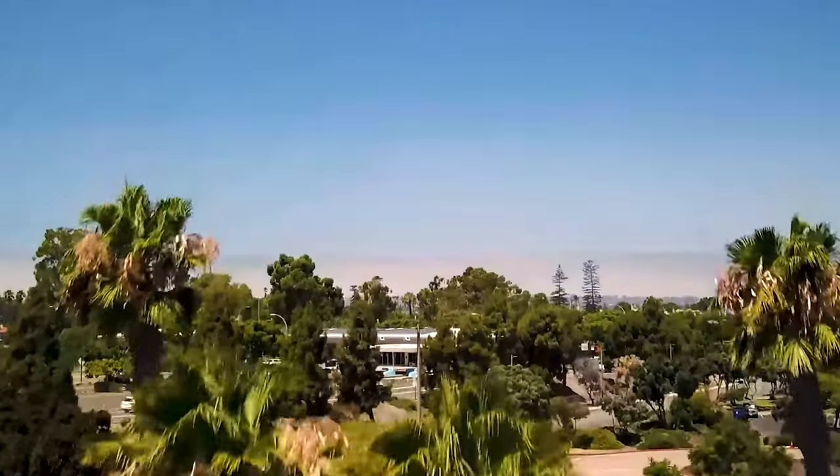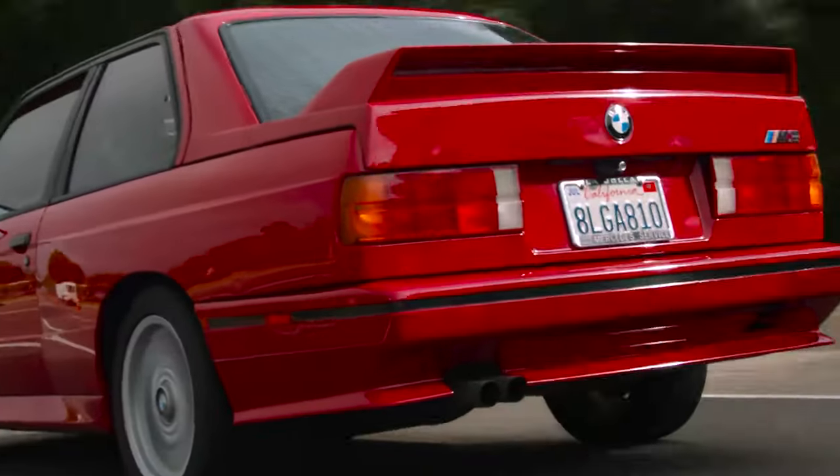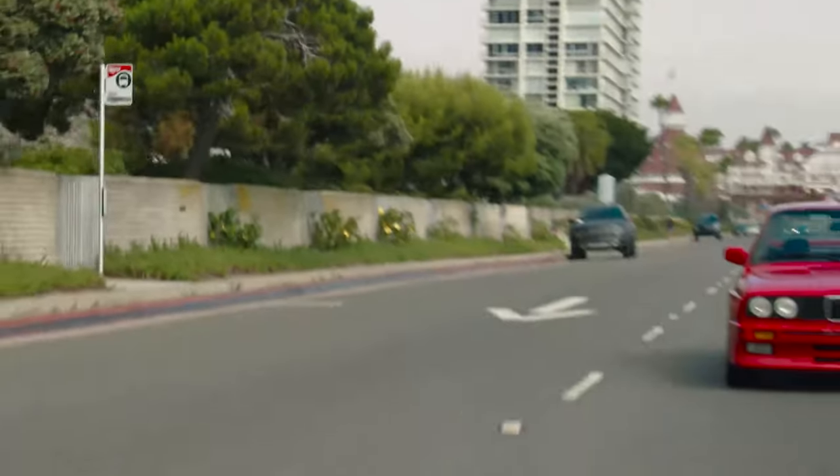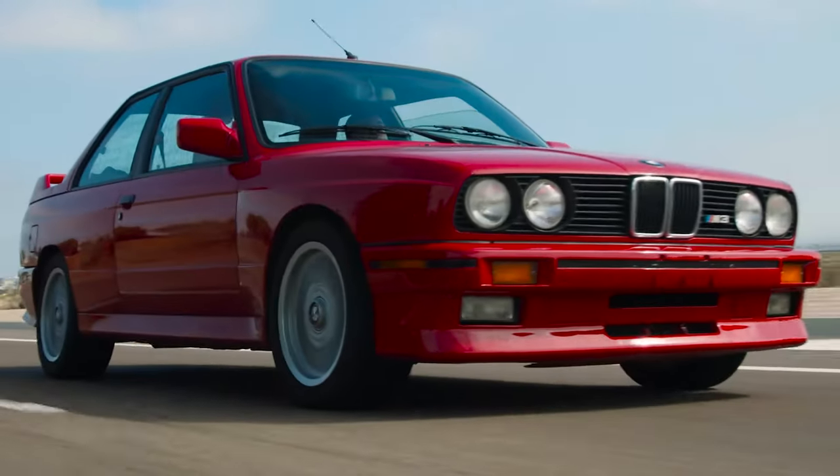The E30 M3 was mainly produced in a coupe body style, but limited volumes of convertibles were also produced. The front splitter, the rear apron, sill panels, as well as changes to the body in the area of the rear window, C-pillar, and the bootlid improved the aerodynamics.